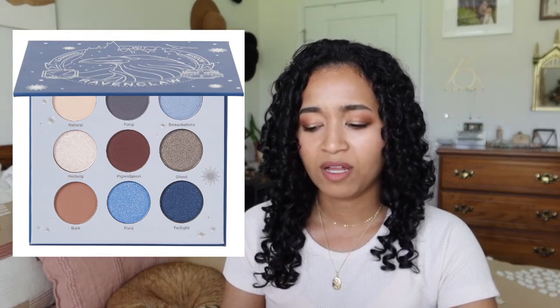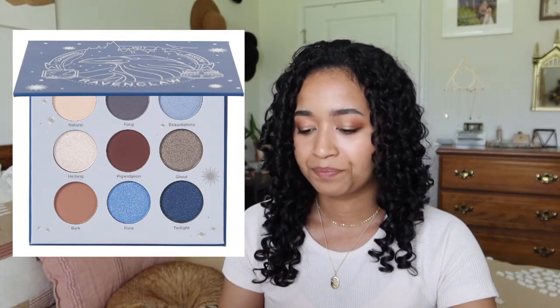Next we have Ravenclaw. They have natural, fang, Beauxbatons, Hedwig, Pigwidgeon, ghost, bark, pixie, and twilight. Some of these names just don't belong in this palette. Beauxbatons I understand — Fleur went to the Yule Ball with a Ravenclaw and it's blue, so that fits. But natural, fang, and especially Pigwidgeon — what is he doing in there? He is Ron's owl. They could have included diadem and things that actually related to Ravenclaw. Hedwig — I'm not sure why she's here. It's just all very interesting to me.